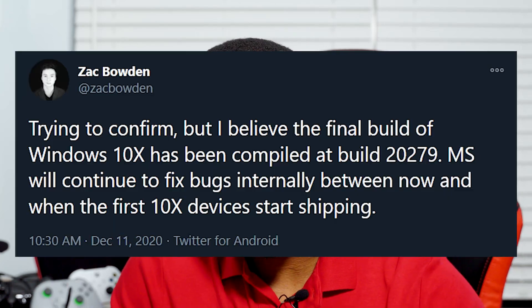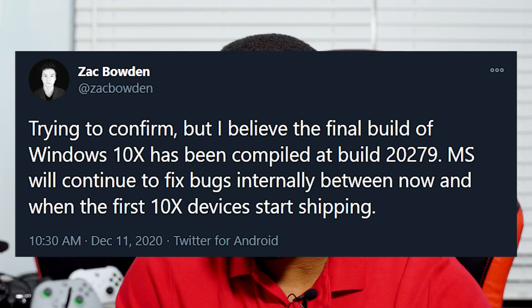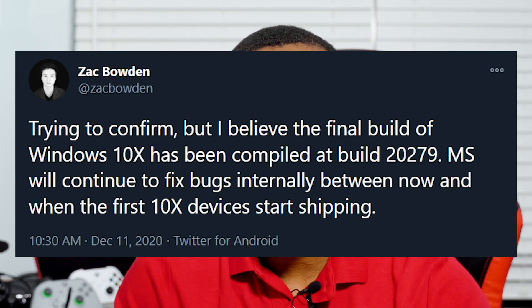On December 11, we got a rumor from Zach Bowden of Windows Central that the final build of Windows 10X had been compiled. Back in the day, we used to call that RTM. It is a rumor — it hasn't been confirmed yet. But if it's true, that means that x64-bit support on ARM arrives as well with build 21277. All that together could work pretty well.